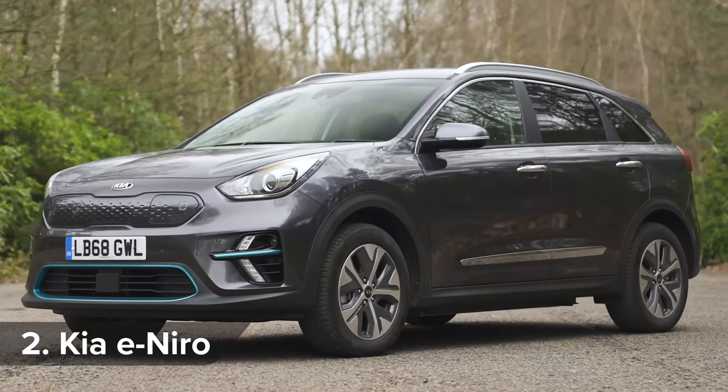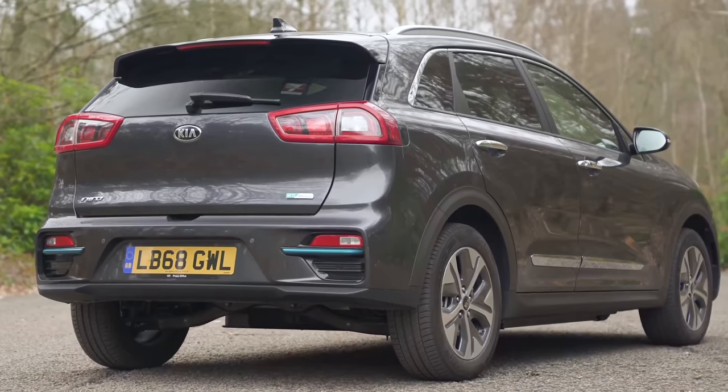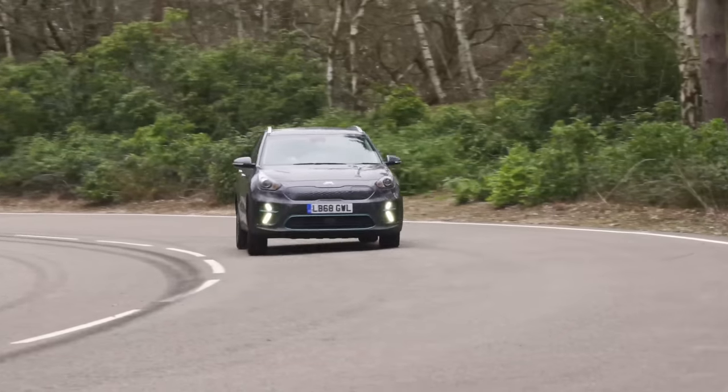The Kia e-Niro has really put the cat iron amongst the EV pigeons — little chemistry joke there. It's quick, good to drive, and promises a range of 282 miles, which matches that of much more expensive EVs.